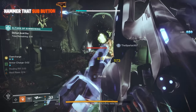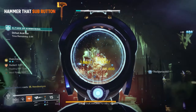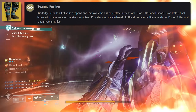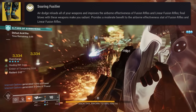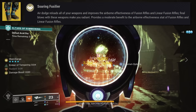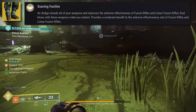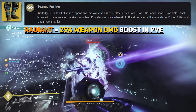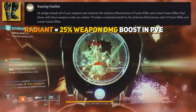Let's move on to the exotic armor piece wrapping this all together — this is what gives us Radiant pretty much non-stop, and that would be Rain of Fire. These boots come with the perk Soaring Fusilier, where final blows with fusion rifles and linear fusion rifles make you Radiant. You also get a moderate benefit to airborne effectiveness if you're floating in the air. If you use Icarus Dash, air dodging reloads these weapons. The main benefit is Radiant — a free non-stop 25% weapon damage boost in PvE, which we're actively using to buff up Vex.